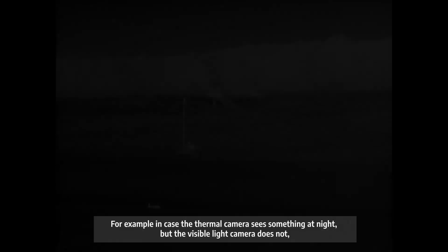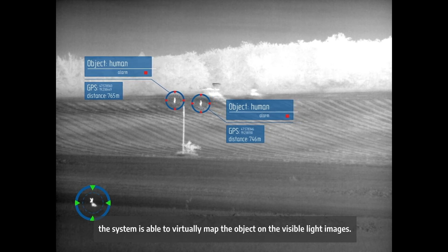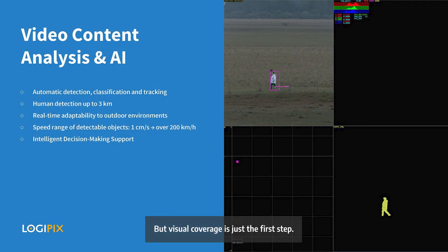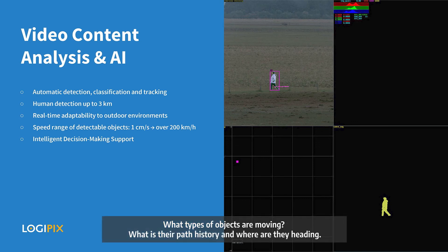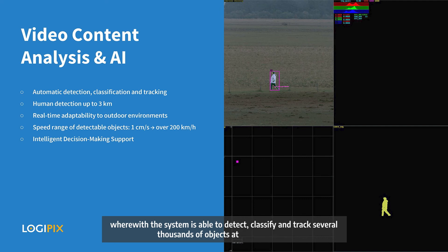By fusing these technologies together, we are able to blend the information of thermal images with the information of high resolution visible light images. For example, in case the thermal camera sees something at night but the visible light camera does not, the system is able to virtually map the object onto the visible light images. The system is an important tool to understand what is happening in the monitored area — what types of objects are moving, what is their path history and where are they heading. To provide all this information, Logipix uses specifically developed video content analysis algorithms and AI technology, enabling the system to detect, classify and track several thousands of objects at the same time.